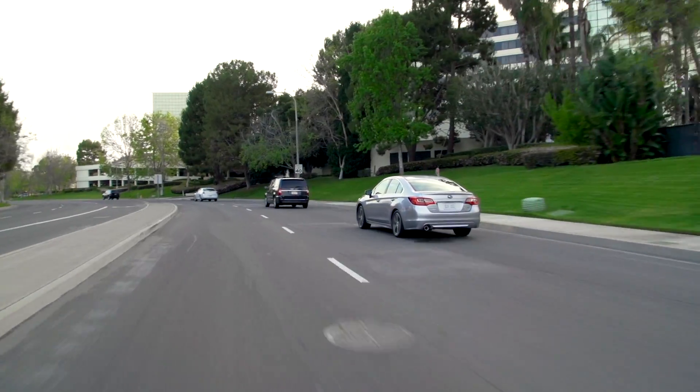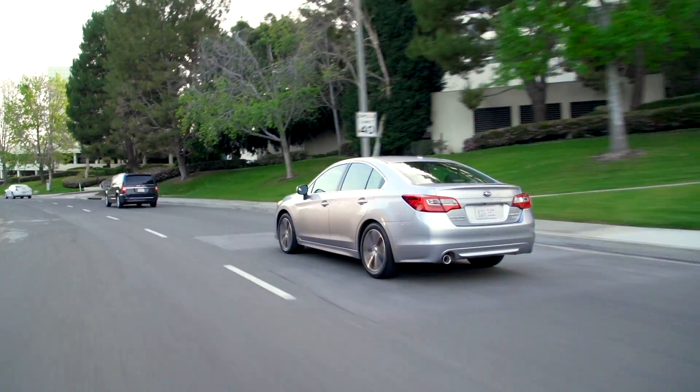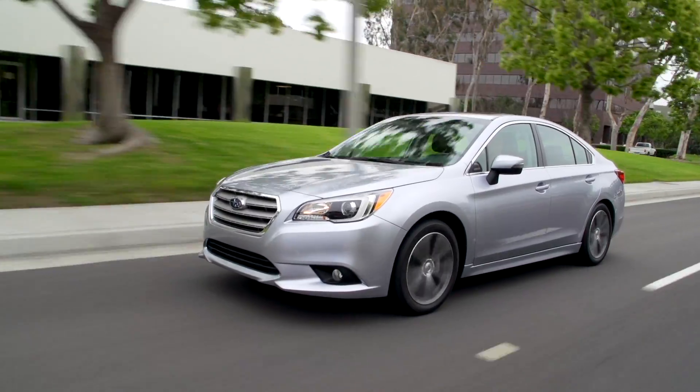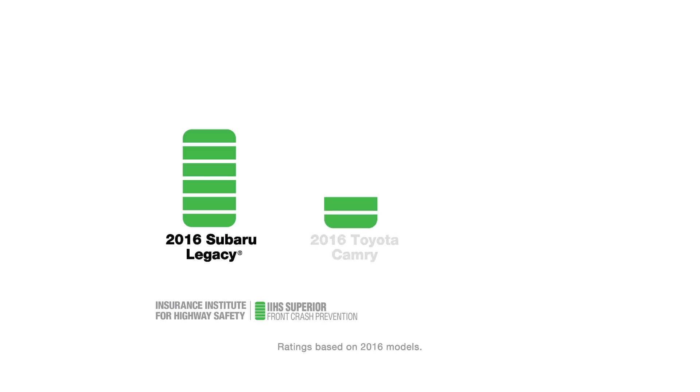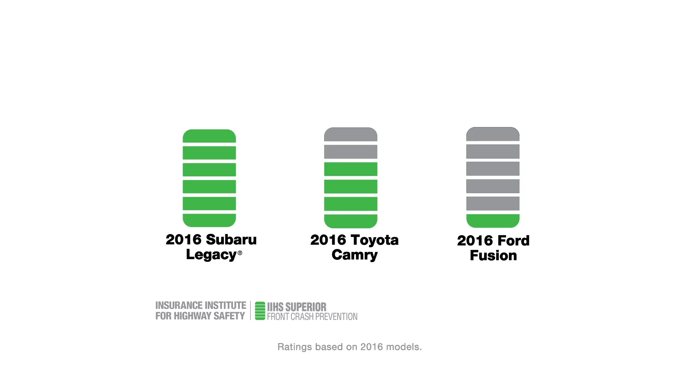How well does iSight work in the real world? When the Insurance Institute for Highway Safety tested front crash prevention, Subaru models with iSight got the highest possible score — not Toyota or Ford or any other brand.